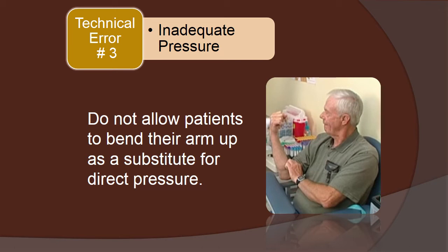If you allow a patient to bend their arm up as a substitute for pressure and they bleed into their tissue and develop a compression nerve injury, and it is discovered that you allowed the patient to bend their arm up, that patient's attorney could argue successfully that you violated the standard of care. Instead, apply direct pressure. For patients who are cooperative, they may be allowed to assist, but it is ultimately up to the collector to assure that proper pressure is being applied.